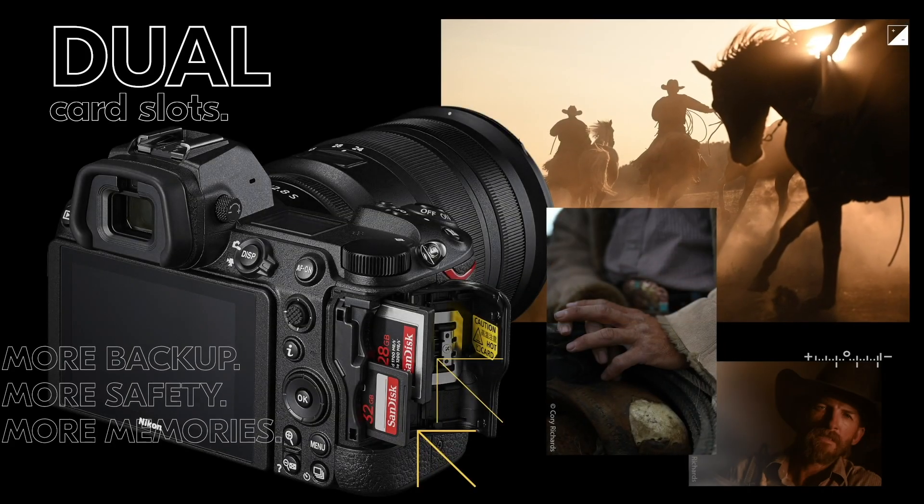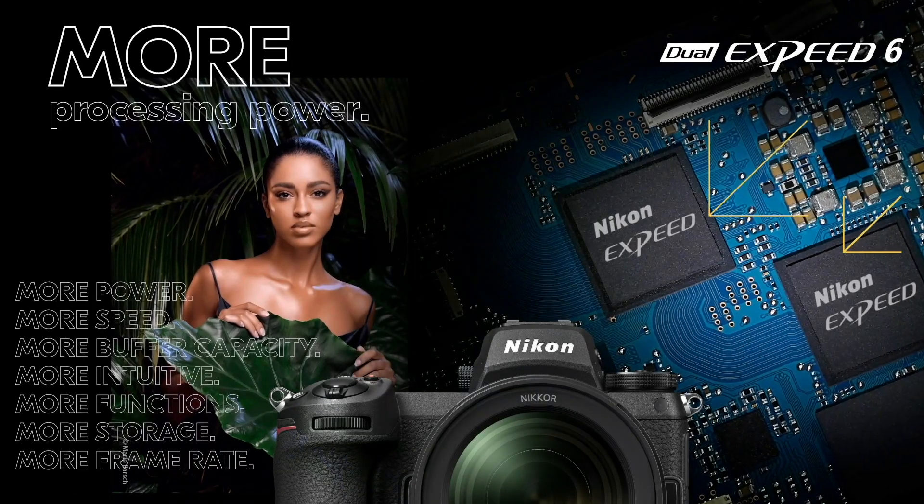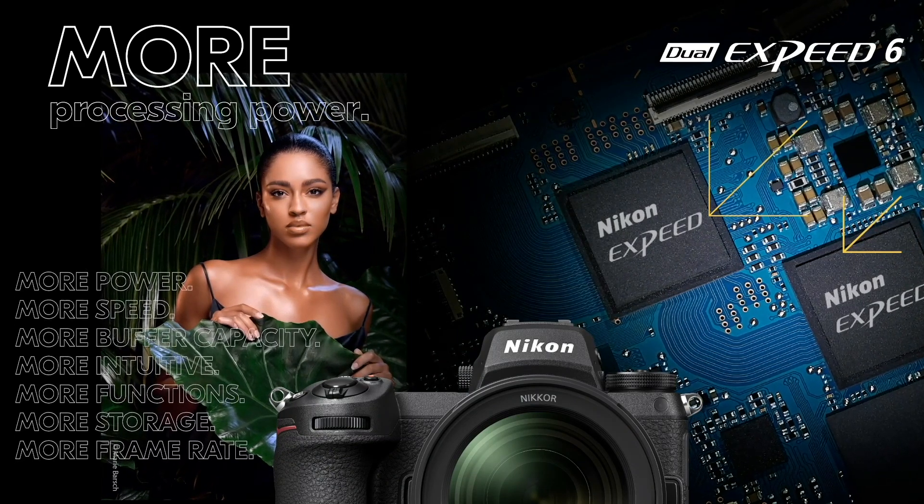Today we're here to talk about the two new bodies, the Z7 II and the Z6 II. There are a lot of major upgrades. We now have dual card slots — one CFexpress/XQD card and one UHS-II SD card. We also have dual processors that give incredibly large buffer sizes, now three to three-and-a-half times what the original cameras had. Much faster write speeds enable us to shoot up to 10 or 14 frames per second with the Z7 II and Z6 II.